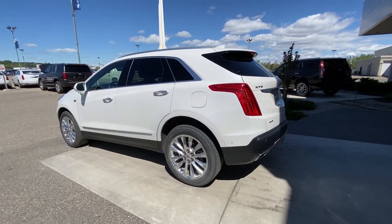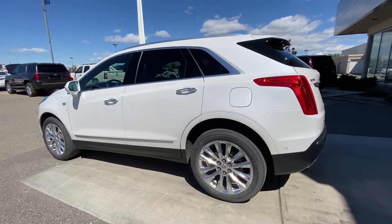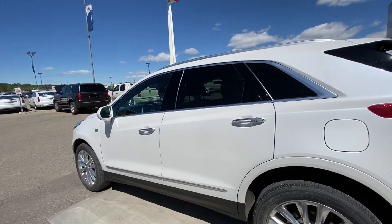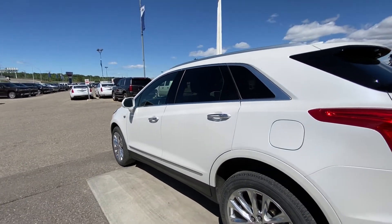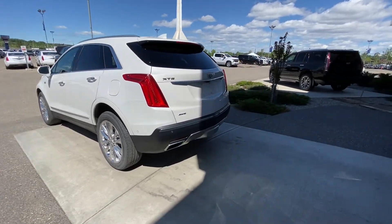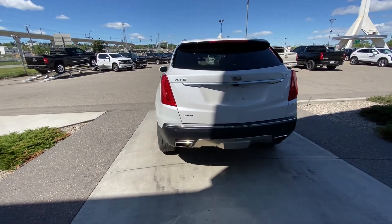Taking a quick look at the exterior of this XT5. We do have the 20-inch wheel and tire package, all chromed out. We do have color-matched mirror caps, and when it comes to your door handles, ambient lighting on the exterior with chrome inserts. We do have keyless entry, remote start, backup camera, as well as parking sensors front and rear.